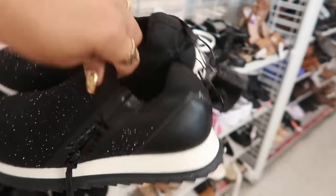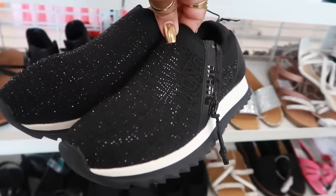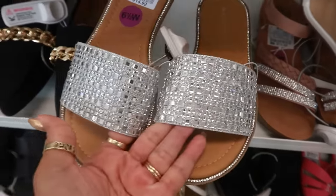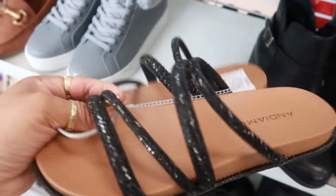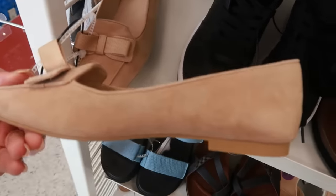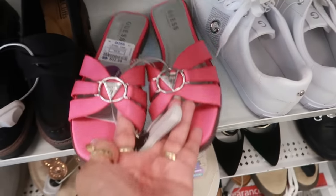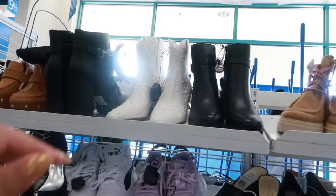Some bedazzled DKNY sneakers for $45, kind of cute. And Andiamo for $15, here's another Andiamo for $16 — I like the way those look. You have some Stuart Weitzman for $100, some pink Guess sandals for $23.